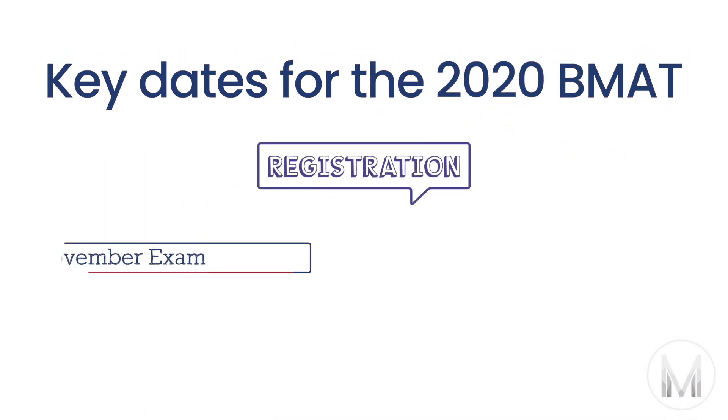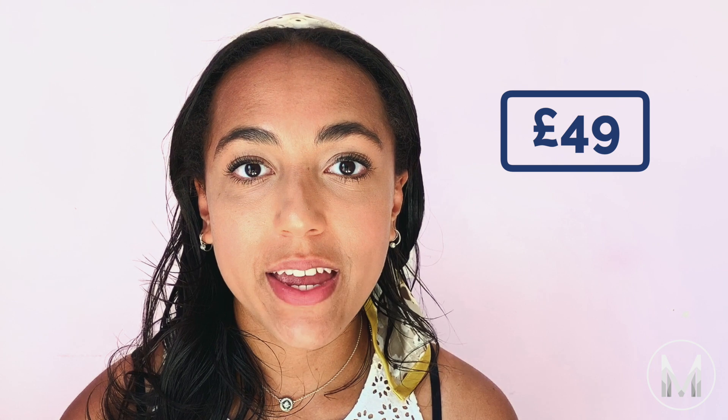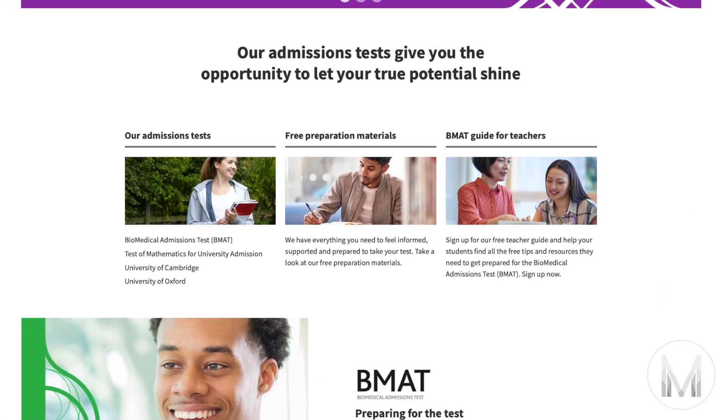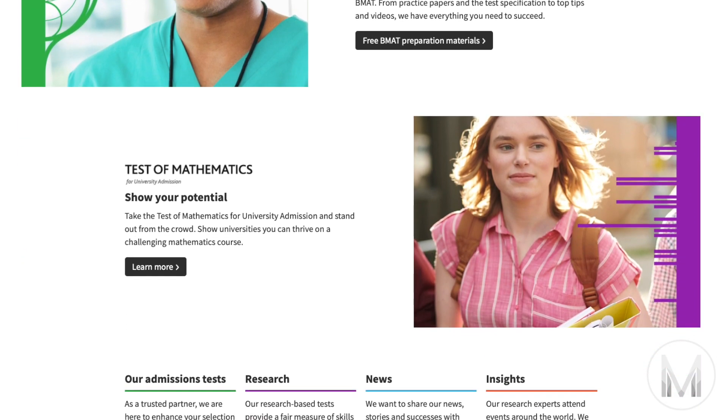So when and where? The key dates for the 2020 BMAT: registration for the November exam is from the 1st of September to the 1st of October, and the test is on the 4th of November, with results back on the 27th of November. The BMAT costs £49 to take in November, with an additional fee if you apply late, and some test centres will also charge an administration fee. Check out the BMAT website at admissionstesting.org for all the official details, as well as information on how to get your fee reimbursed if you're eligible for other forms of support.